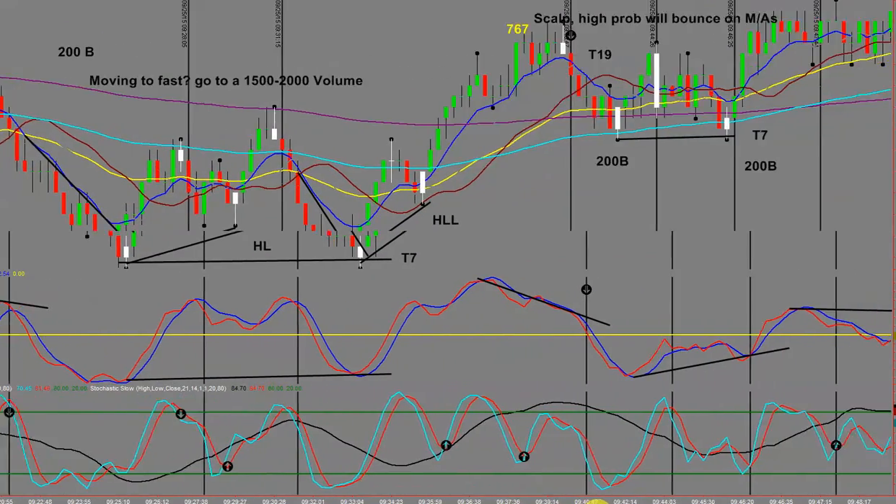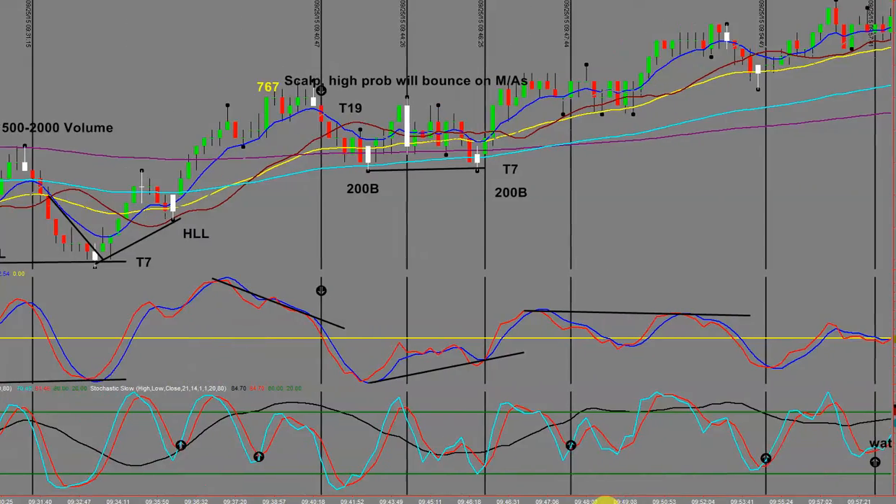Here we have another two 200 EMA bounces — the market came down and bounced off the 200 EMA — and here we've got another T7 with divergence in the direction of the trend. These are highly profitable trades. We had a divergence trade right here, but be very aware that when you come down and bounce on these longer-term moving averages, you'll bounce off them nine out of ten times, so be very cautious.